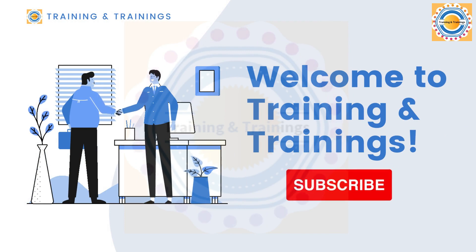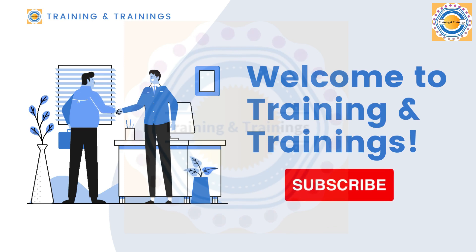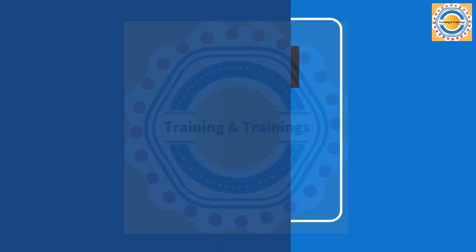Assalamu alaikum, this is Aamir Naim Ahmed and welcome to Training and Trainings. Today we are going to talk about a game-changing tool for businesses on Facebook, Instagram, Messenger and WhatsApp — Meta Business Suite.